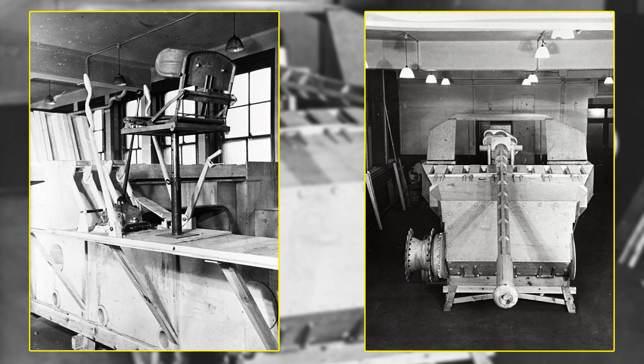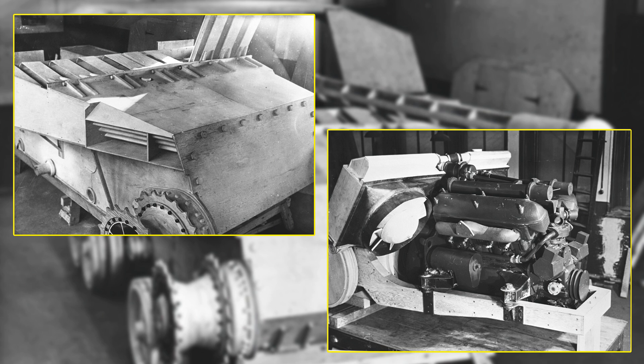This arrangement was necessary because the driver could not be mounted in the front centre due to the Meteorite engine and gearbox taking up that space, nor in the mid-centre as that was required for the gun to run out, leaving little choice but to place him in a rather awkward upper-left position. The driver used tillers feeding the engine via hydraulic cables, but like the FV3805, this would make it very difficult to drive and manoeuvre due to poor vision.